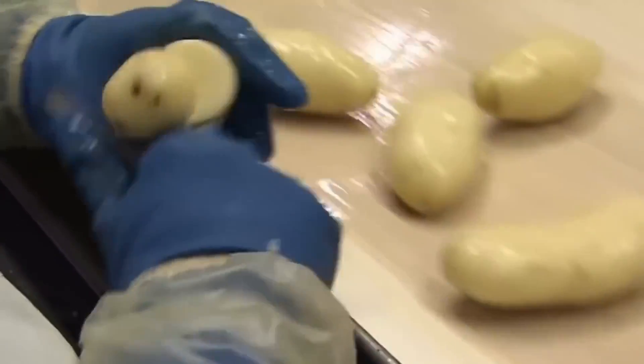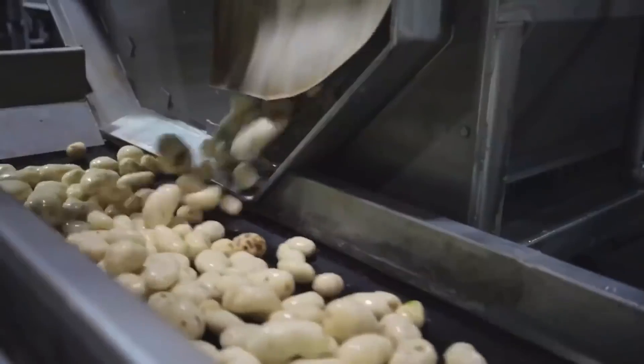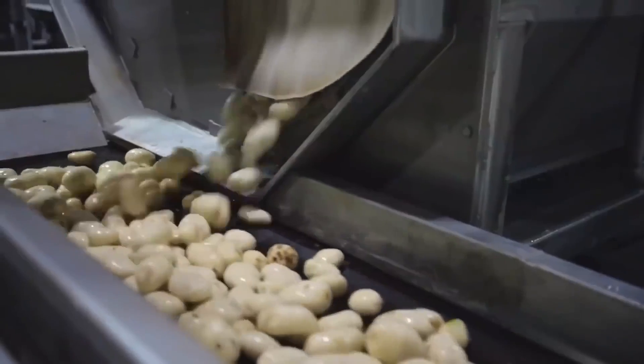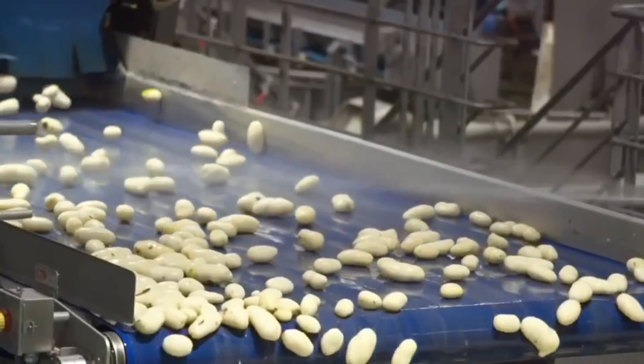The steam makes the skin slide off smoothly — it's truly a spectacle. And believe me, the performance is astonishing, with up to 35 tons of potatoes processed per hour.